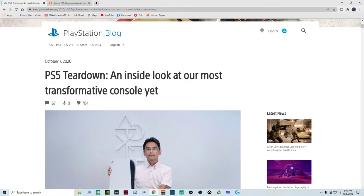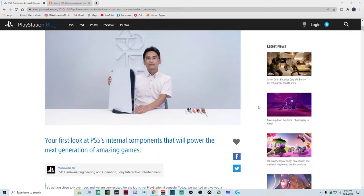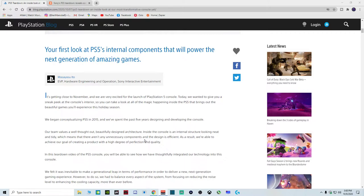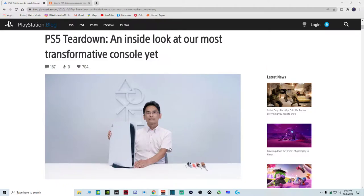Hello everybody and welcome back to Keefy 75 Games. I am Keefy and today we are going to take a look at a PS5 blog about the PS5 teardown — a basic inside look at our most transformative console yet. I am on the PlayStation blog site and I'm going to go over a few things here, then we are going to watch a video of the engineer who helped design the PS5.